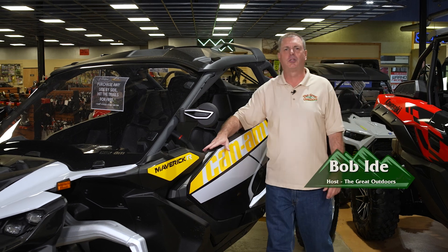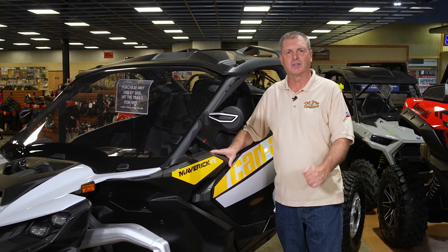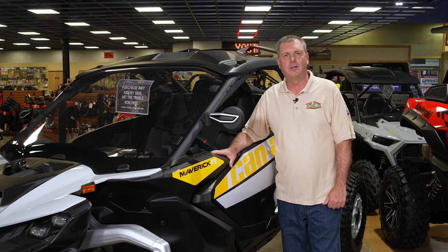Hi, everyone. Welcome to The Great Outdoor Show. I'm your host, Bob Ide. This week, we're at the candy store for Power Sports, North American Warhorse in Dunmore.